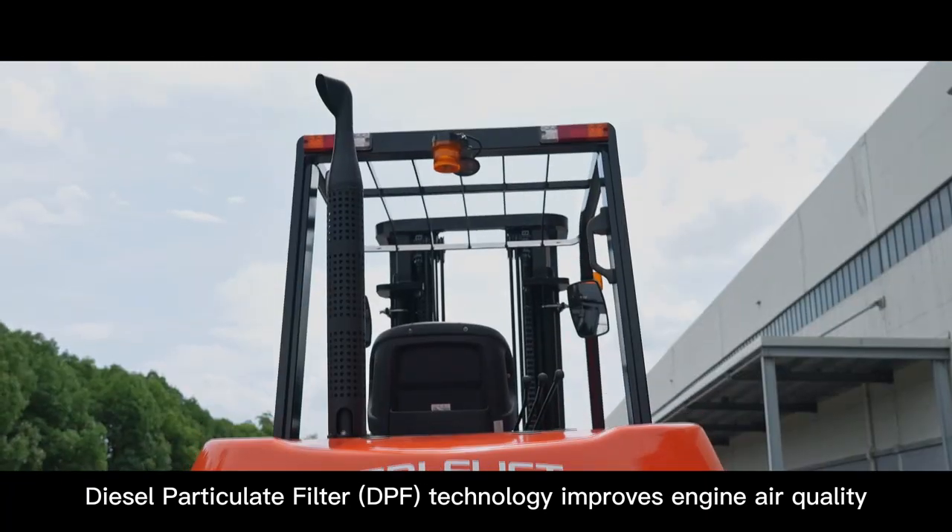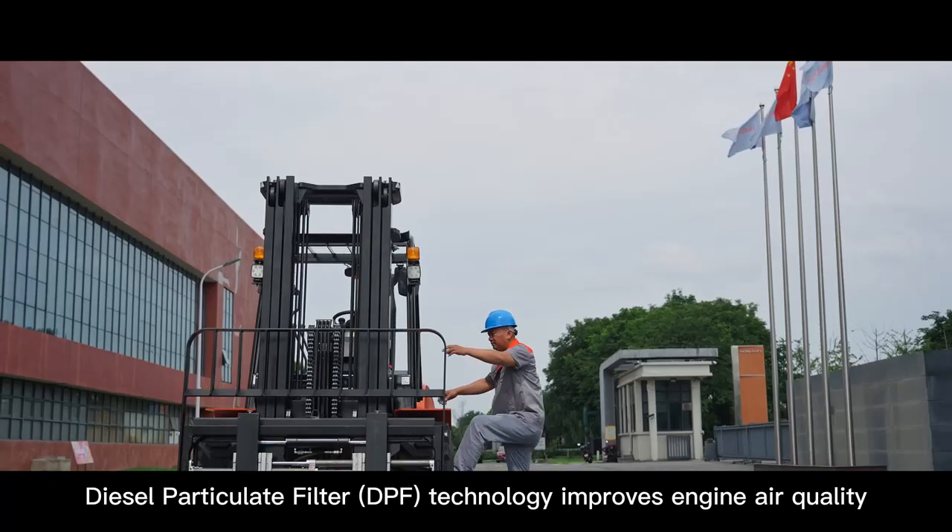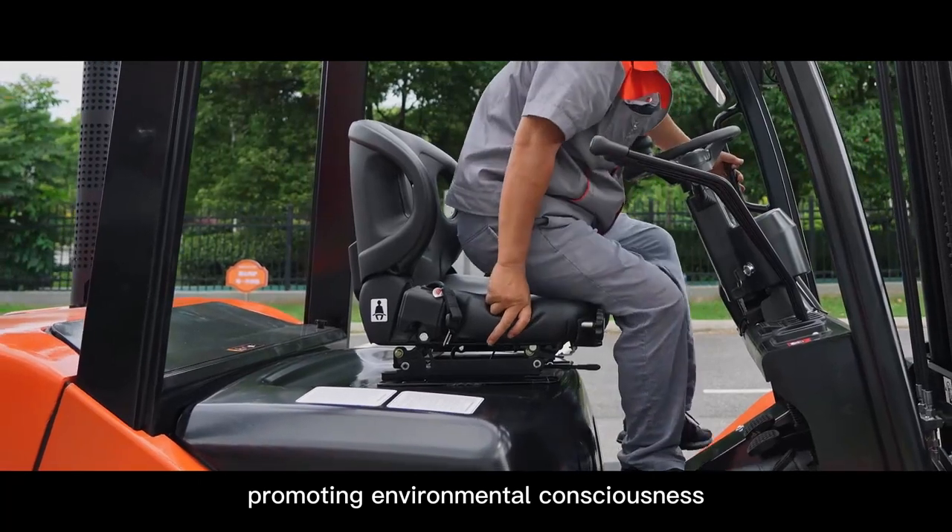Diesel particulate filter technology improves engine air quality, promoting environmental consciousness.